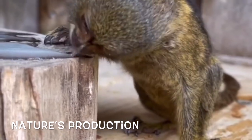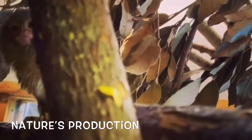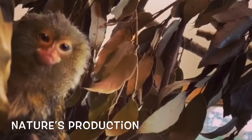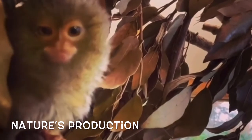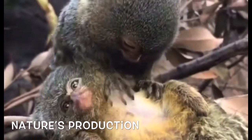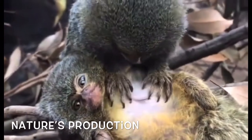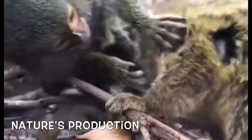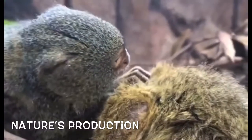Finger monkeys have the distinction of being the smallest primate in the world. Newborns are usually five to six inches, which is 130 to 150 millimeters, and weigh around 100 grams, or 3.5 ounces. Although these primates are not in danger of extinction,